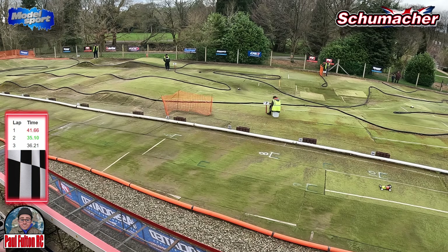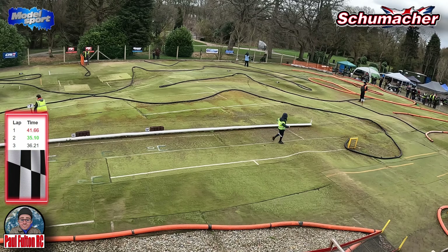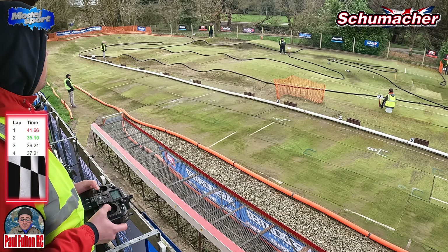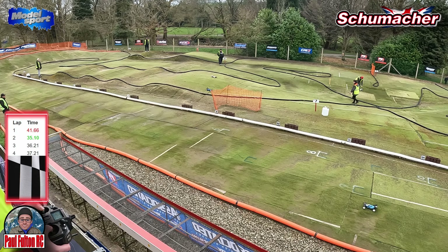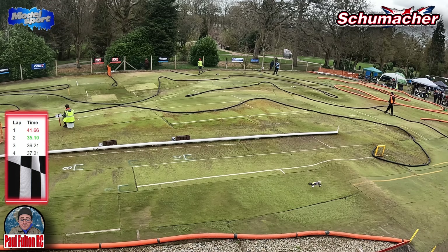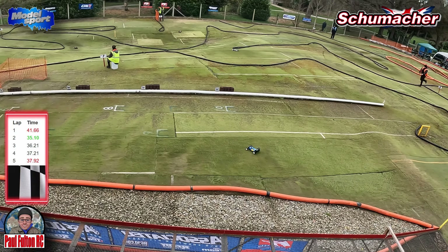Skid out a little bit there. The car behind is closing me down — a bit heavy on the jump. Lap four is at 37.21. Hold the double double, run a bit wide. Someone's crashed out — bit of a pile up. I come off better. Very deep into that corner. Lap five is at 37.92.